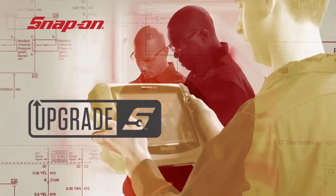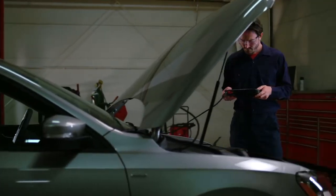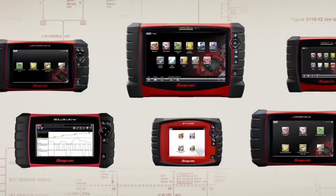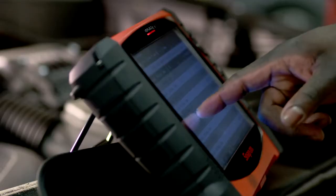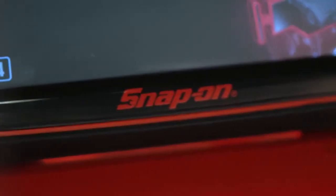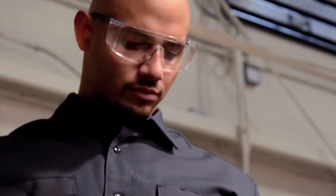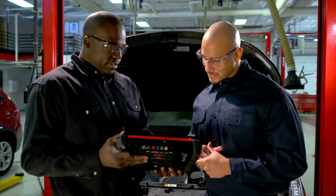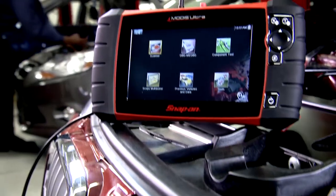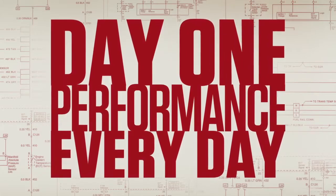The power of Snap-on software. As vehicles age, we learn more about the ways they fail. Snap-on puts that knowledge into every software upgrade. So while other upgrades only offer a few new model-year vehicles or systems, Snap-on's newest upgrade expands your capabilities with additional tests and tips for vehicles as far back as 1992. That's experience you can use on the repairs you see every day. Software upgrades from Snap-on maintain the day-one performance you expect every day.